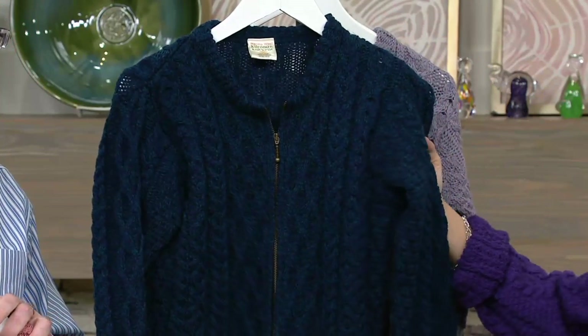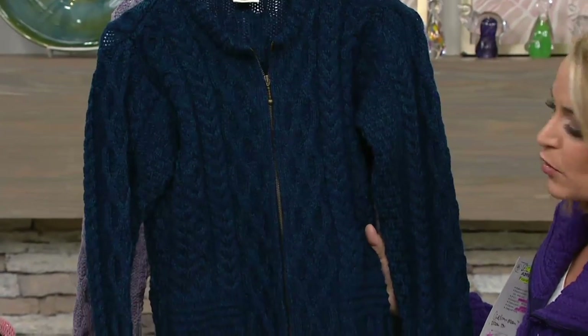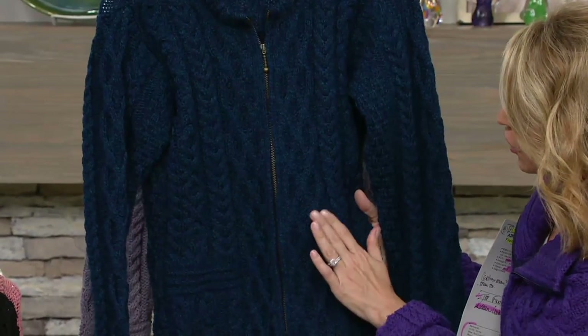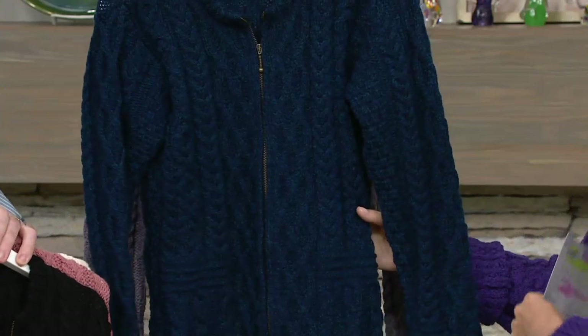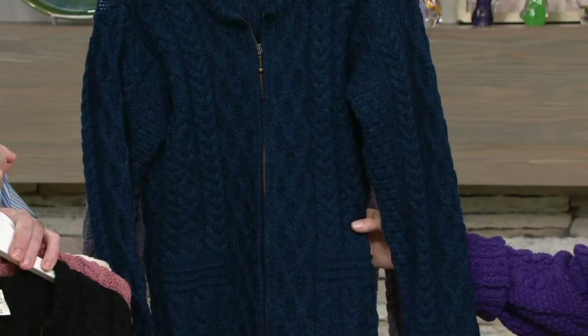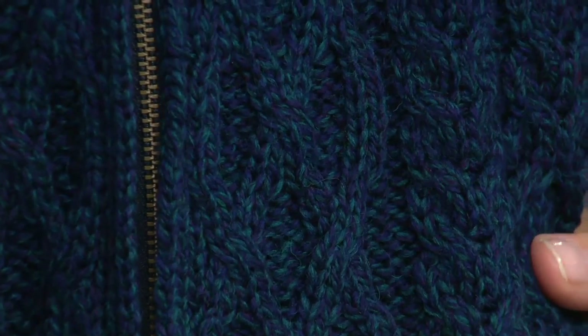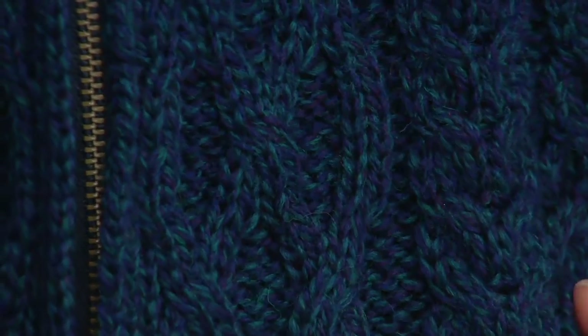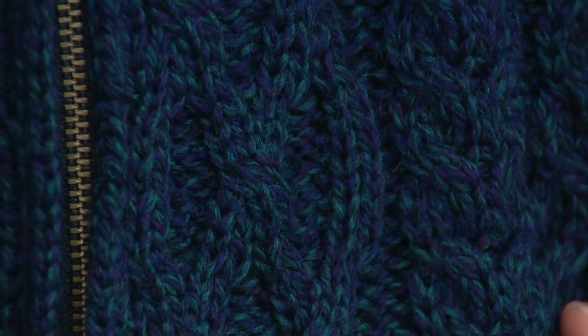Let's take a close look at the dark teal because sometimes lighting plays tricks on camera. You have navies, a bit of periwinkle, a bit of teal. It's what we call a marled yarn where there's more than one color all working intertwined to give a very nice effect. From upstairs you can really see it — it's almost like a rainbow kaleidoscope of blue shades. That teal just kind of pops right out of it.